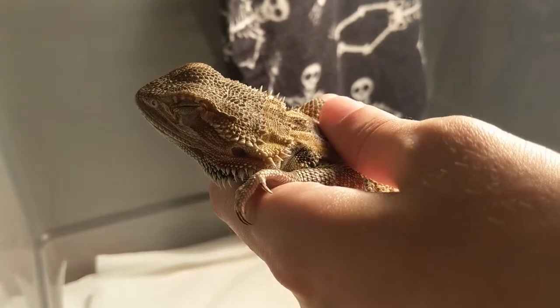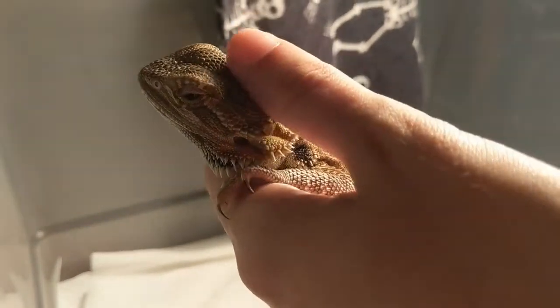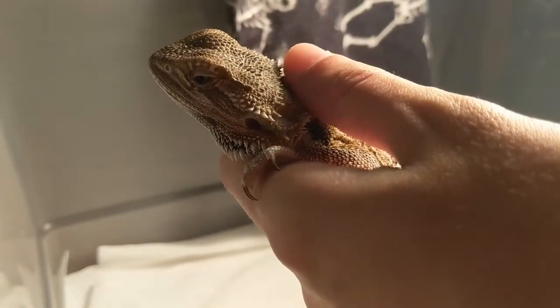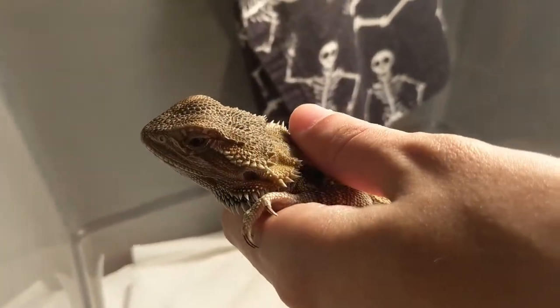This is a learning experience — we're learning together. His buddy seems pretty chill. I can't wait to keep updating you guys on his progress.